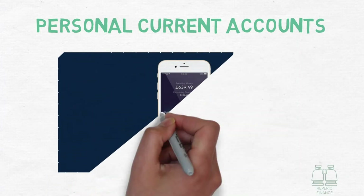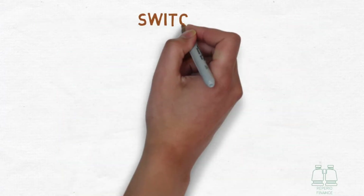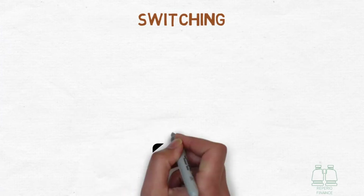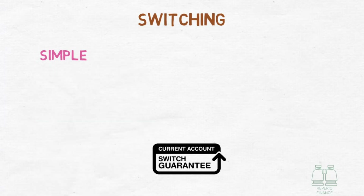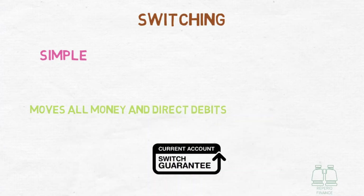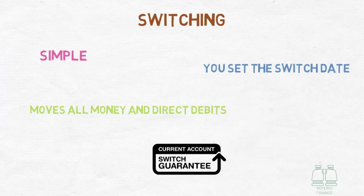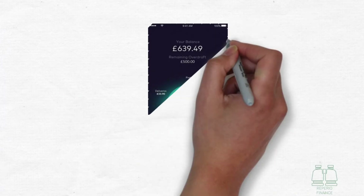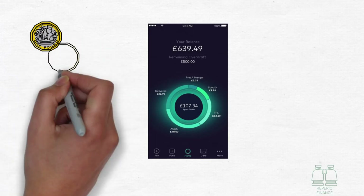It is really easy to set up an account. All you have to do is download the app and input your details. Once your account is approved, you can make use of the current account switching service, which automatically switches all your money and payment information from your active current account to your new Starling current account over a period of about a week. This is a great feature because not only is it a hassle-free way of transferring your money over, but all your payees will be transferred and any direct debits you have will be changed by Starling Bank automatically — literally nothing for you to worry about.